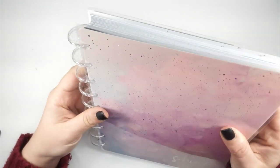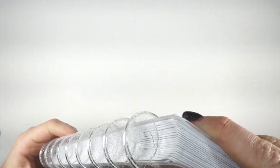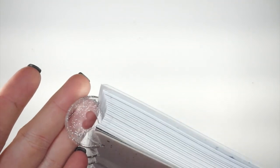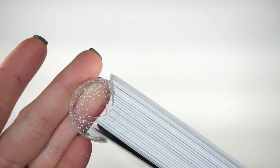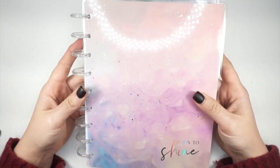The Happy Planner did something a little different — they used what I'm calling the 'jelly sandal discs.' They're clear and glittery — clear glitter plastic discs. This is the first time we've seen these types of discs on a Happy Planner, which I think are so cute and really fun.